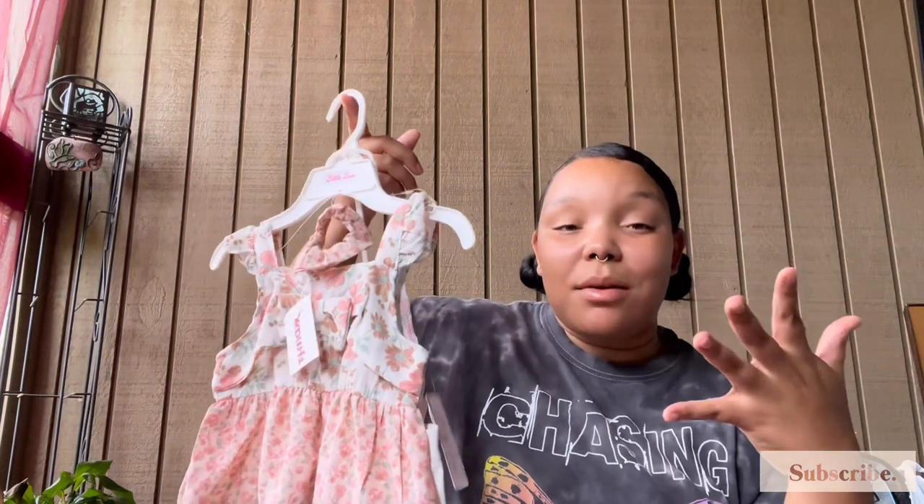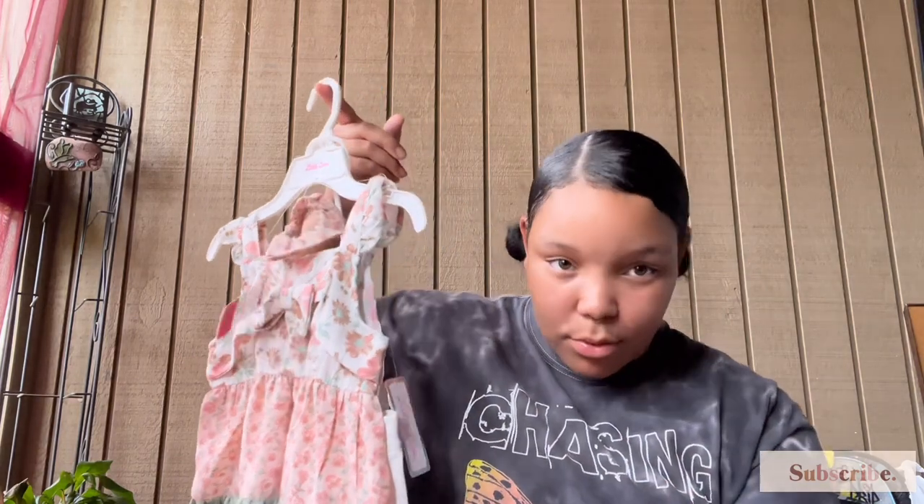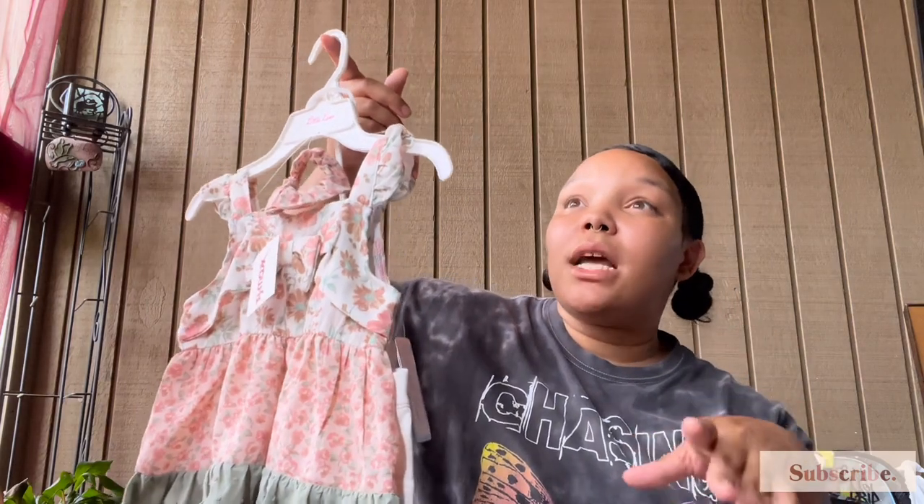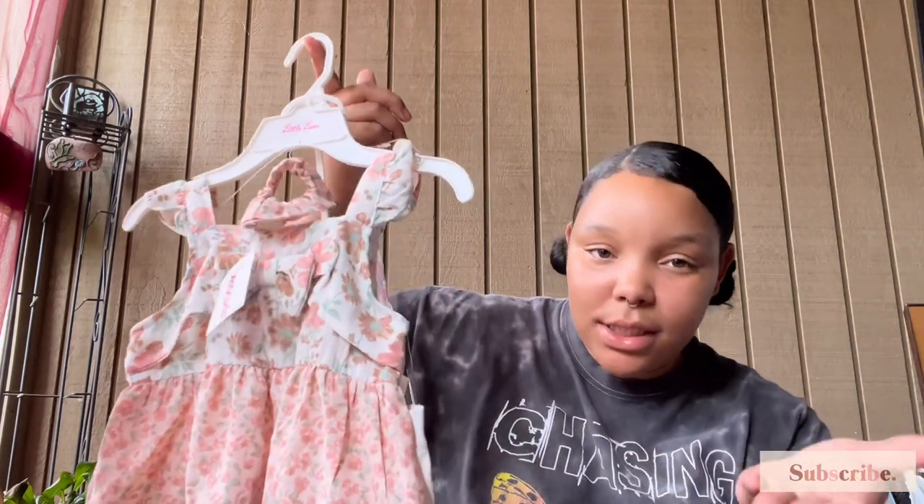I went to TJ Maxx and found the cutest little stuff. Unfortunately back to school in North Carolina you start off wearing summer clothes, so I had to tell myself when going to the store — I was getting frustrated because I'm like, what should I buy? I was looking for long sleeves and pants, but I'm thinking, okay, the first day of school she's not gonna be wearing long sleeves and pants because it's gonna be hot as hell. So at TJ Maxx all their summer sets were on sale.